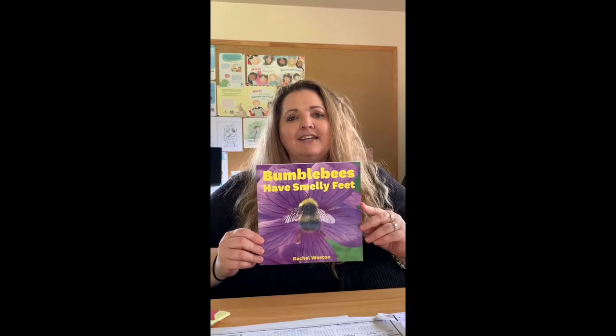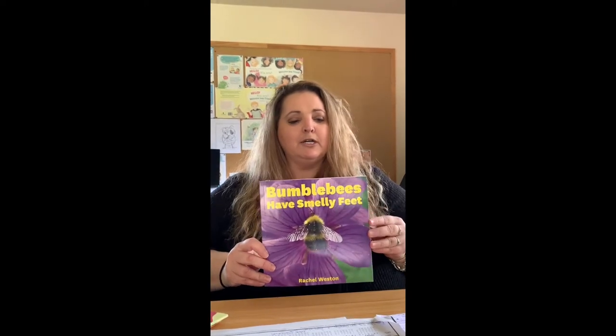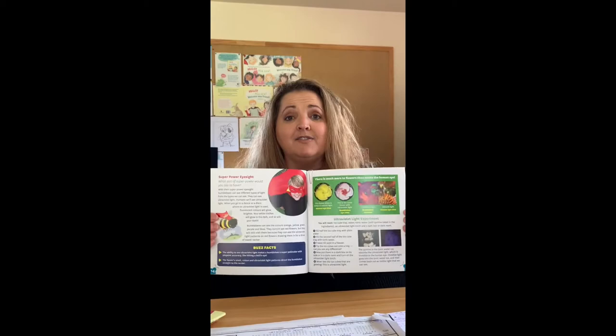This is a non-fiction children's book all about bumblebees and what they do, their life cycle and all about them. This is an example.